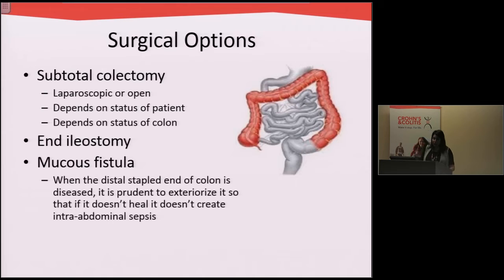Unfortunately, most of the time these patients who require their colon to be taken out emergently require an ileostomy or a stoma — a bag in the abdominal wall where the stool comes out. Some patients also get a mucous fistula, which is a smaller opening in the abdominal wall that doesn't really put out very much other than a little bit of mucus.